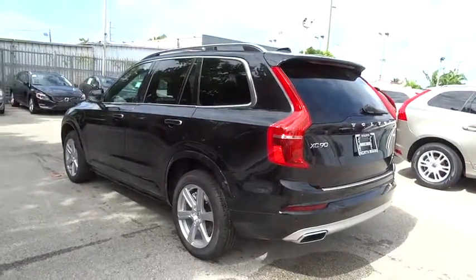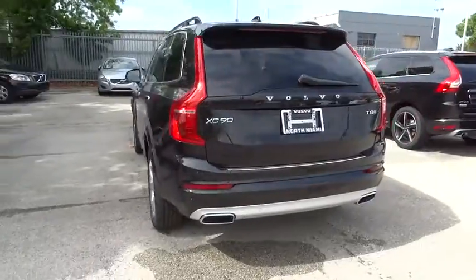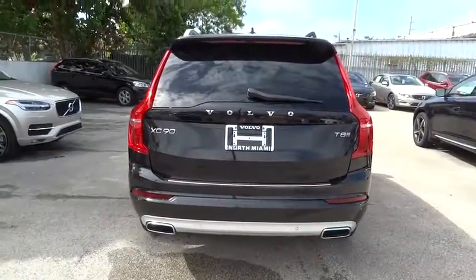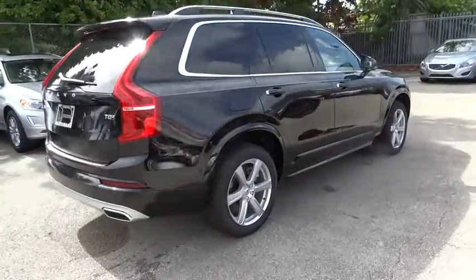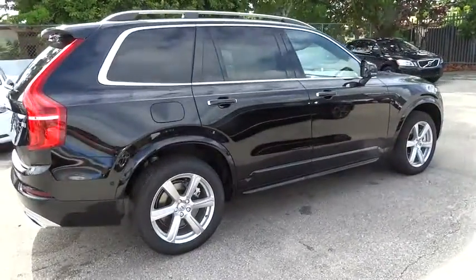Here are some of this vehicle's great options: navigation system, traction control, power passenger seat, dual airbags, power steering, air conditioning front, four-wheel disc brakes, center armrest.